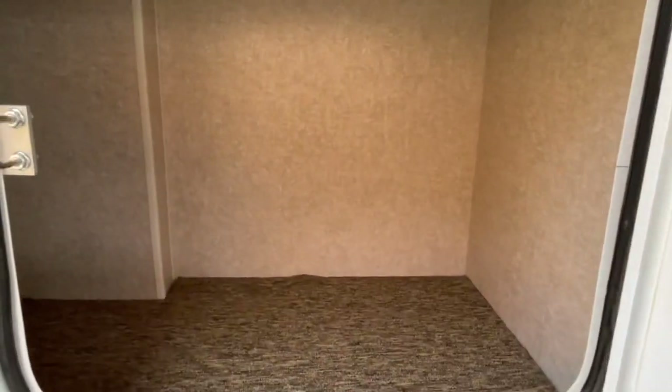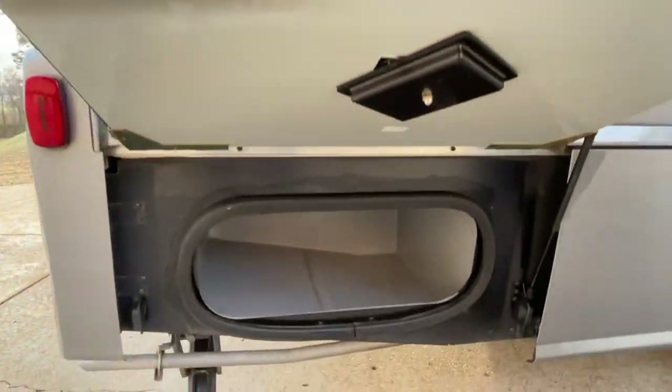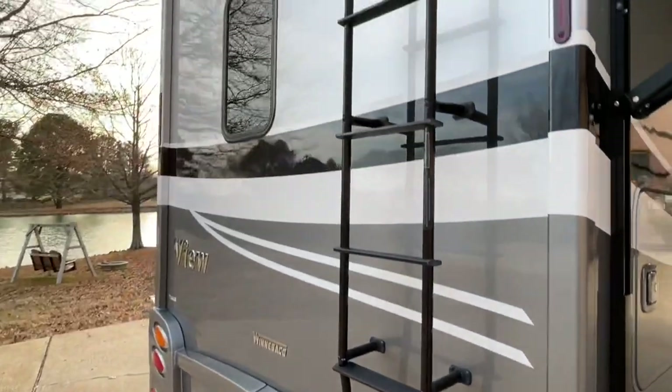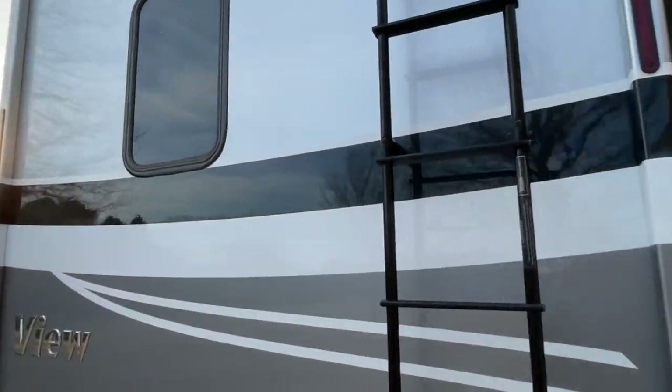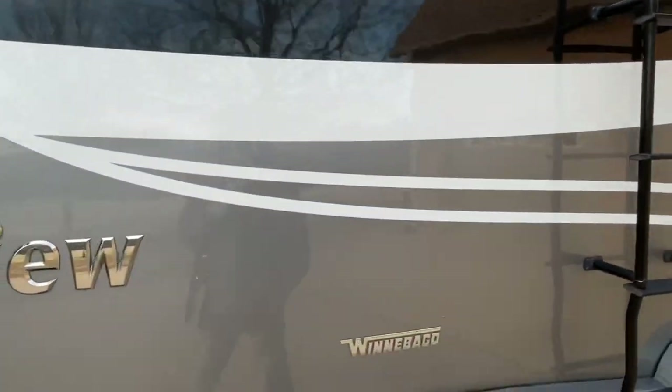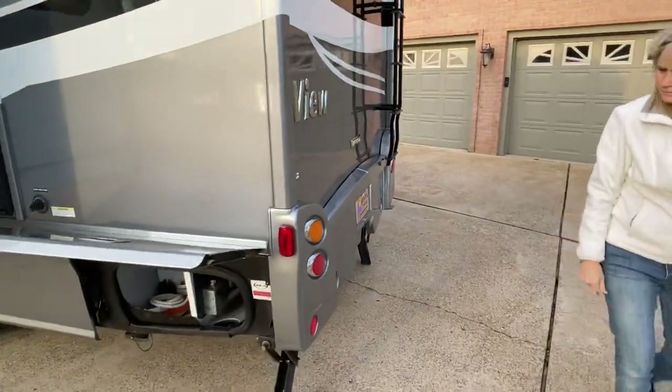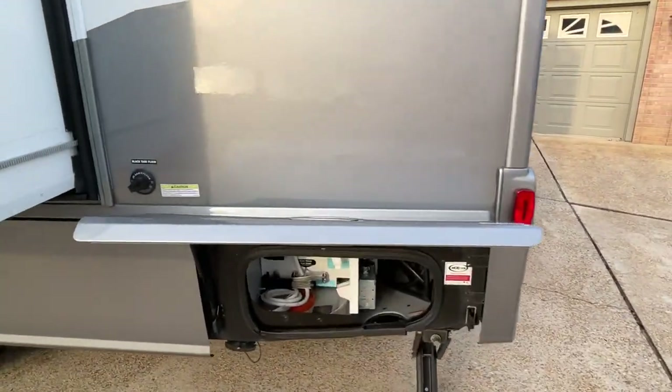There's nice storage here and some more storage. You've got your ladder for access to the roof, which is really nice. It's a fiberglass roof and it's got two solar panels, 100 watts each, to keep your battery charged when you're parked in the sun — very nice.